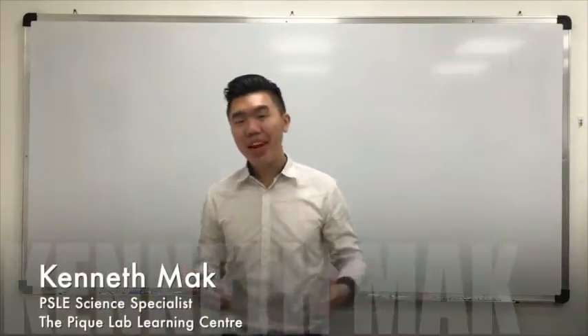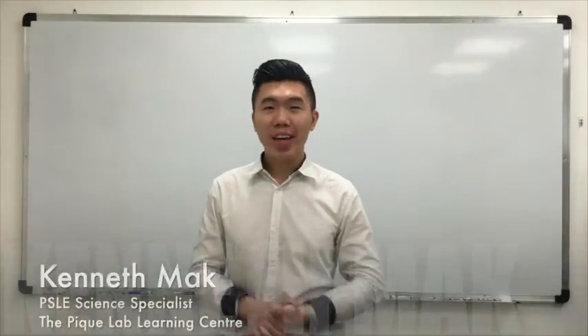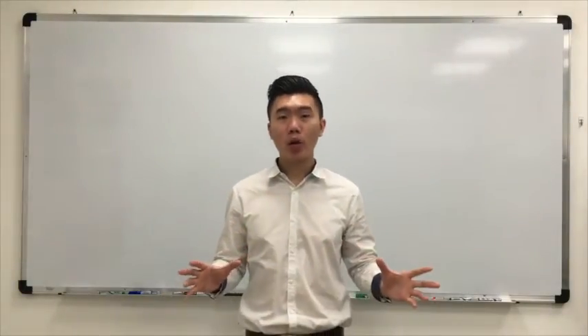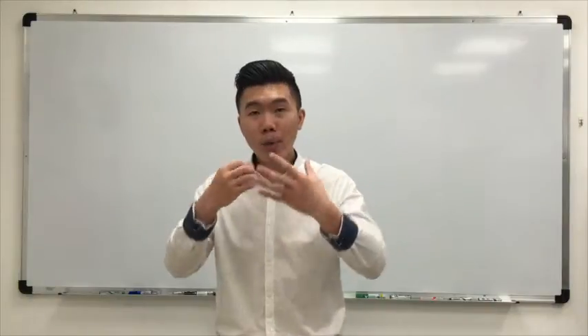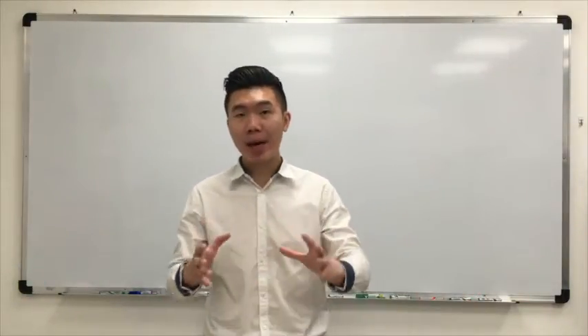Hi there, my name is Kenneth and I'm the PA's LA Science Specialist here at the PICLAB Learning Centre. In today's video I'm going to share with you a little bit more about our P3 and P4 GAP programs. The GAP stands for Great Accelerator Program, and it is in these one and a half hour highly impactful sessions that we help students explore science in a creative manner to build their foundation in science.